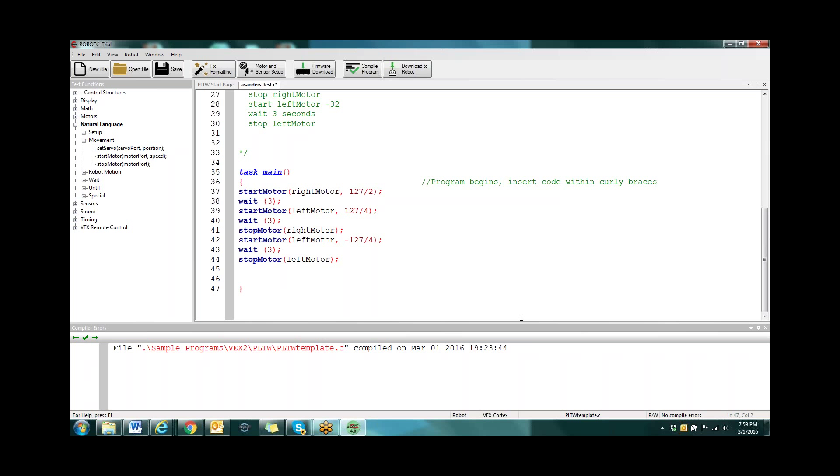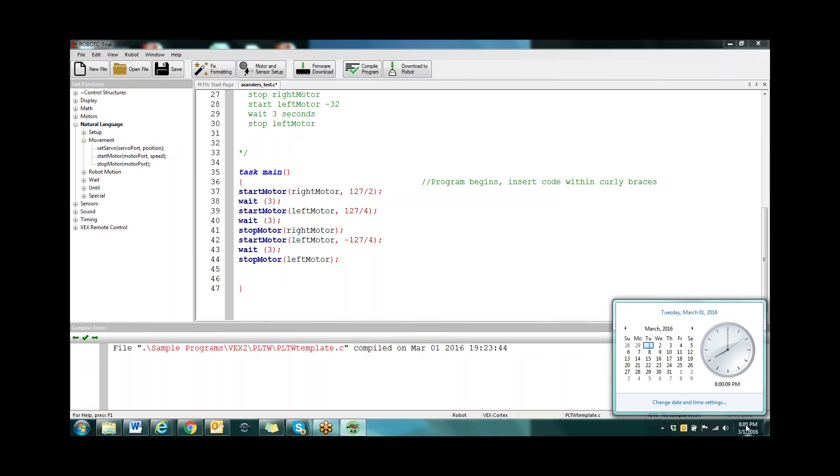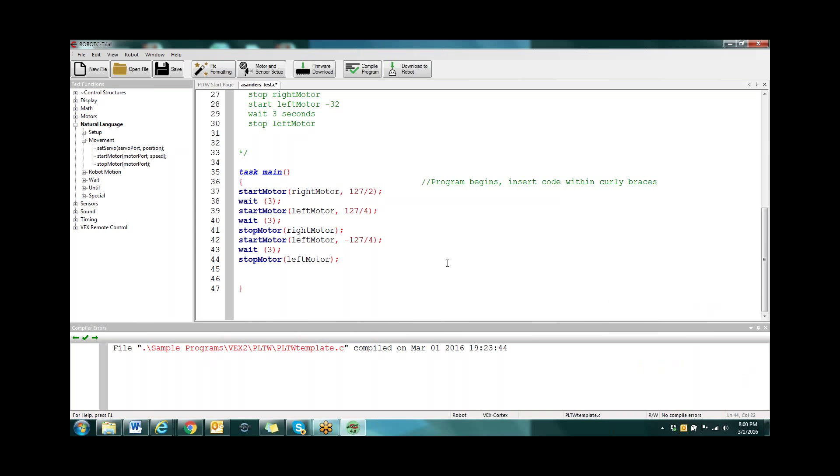So what we'll look at for next time is to keep going with the programming. We'll get into our control structures — the while and the if-else stuff — and we'll start to talk about some variables. We do want to take more time with the programming because it takes time to really practice and get it. Next meeting will be the 15th. Did your question get answered about what was happening with the right and left? The way the program works: it would turn the right motor on for three seconds before turning on the left motor.